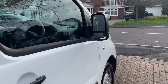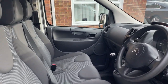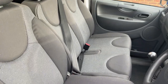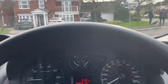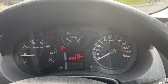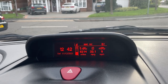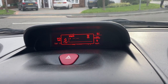Now we're inside. Cloth seats. On the clock we've got 46,673 miles. Over here you've got your driver's computer, and you've got your radio.